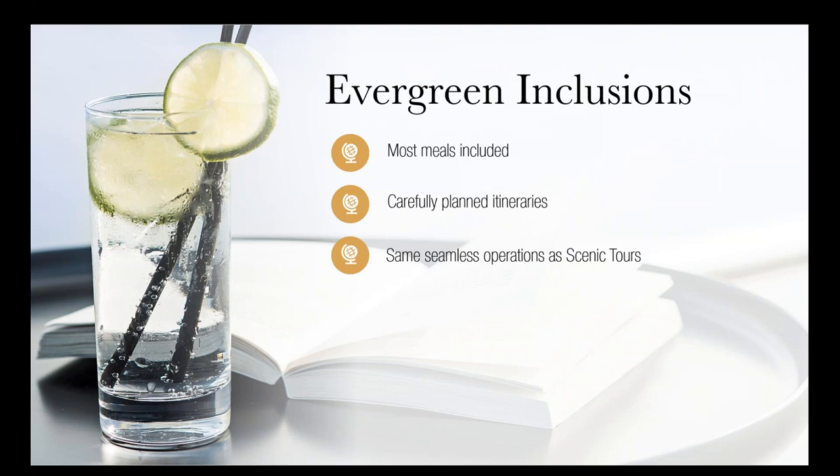We have carefully planned itineraries where each day is filled with the main sites and attractions, with guides, transport, and a good flow throughout. We also leave some time for independent exploration — occasionally a half-day or a full day free to relax or do additional sightseeing. Importantly, we have the same seamless operations as Scenic Tours, which is one of Australia's top luxury brands, so Evergreen benefits from the same high-quality, on-the-ground delivery.